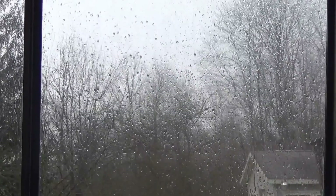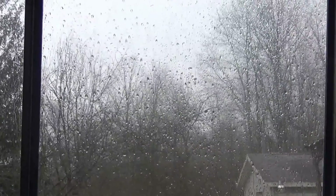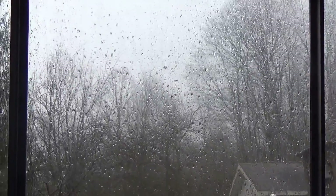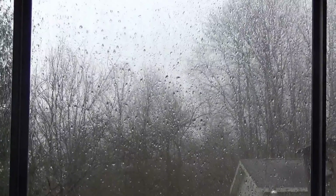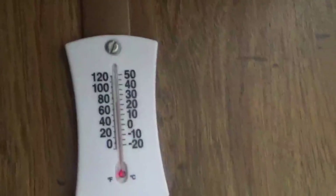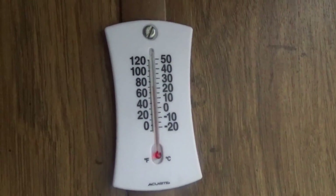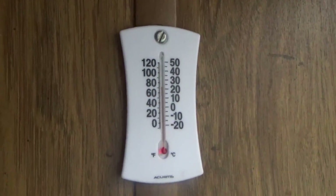I had to get the little Mr. Buddy heater back out and the small cylinder I was using was empty — I forgot about it. So I hooked it up to the big 20-pound cylinder. You can hear the rain; we've had a couple rumbles of thunder. It's comfortable in here now, warm-ish — maybe 70 or 72 degrees.